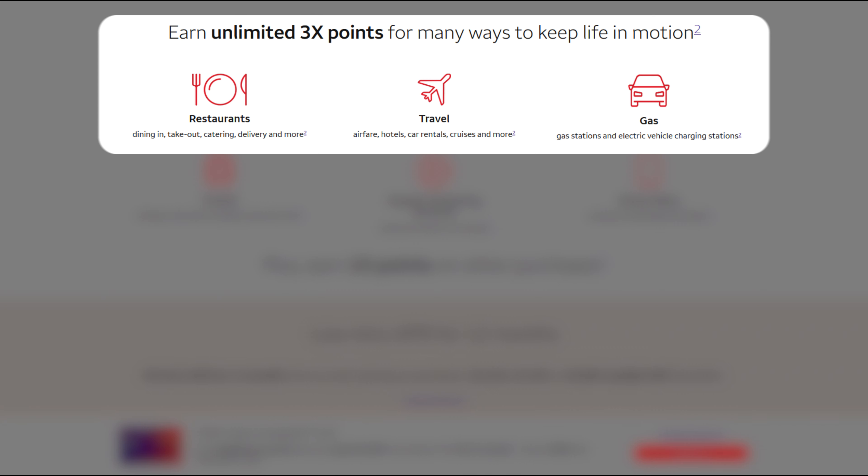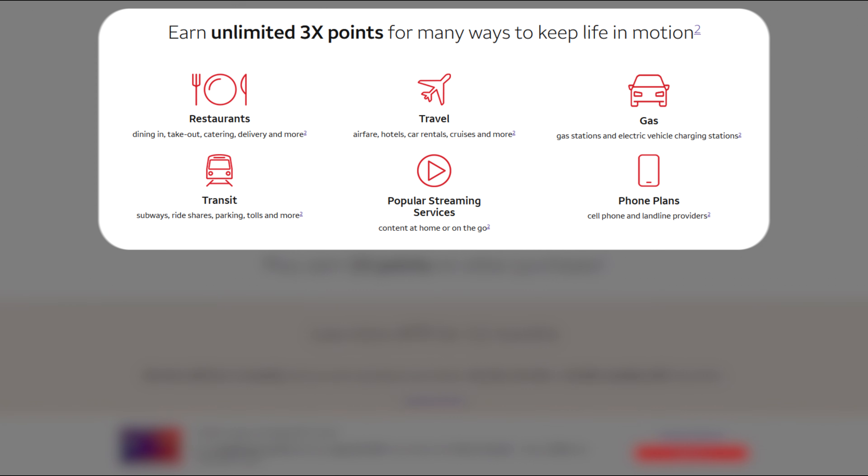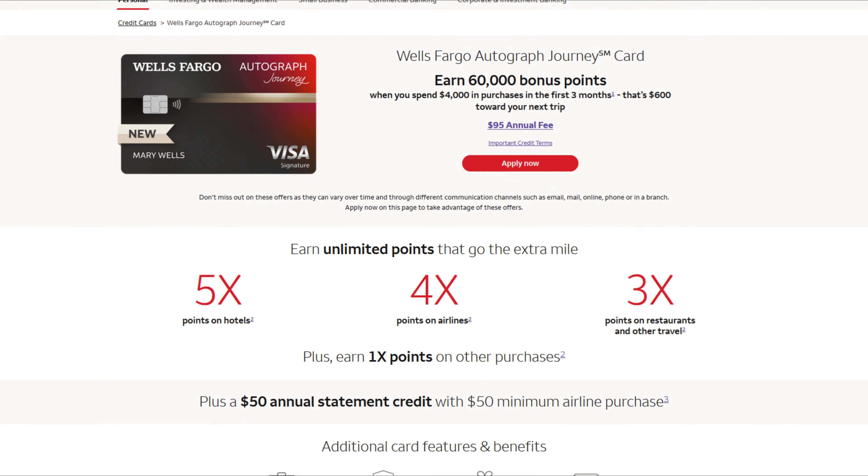The Wells Fargo Autograph card has no annual fee but still grants access to transfer partners — don't write it off for travel. It earns 3x points on dining, travel, gas, transit, popular streaming services, and cell phone plans. If you elect to go with the Autograph Journey card at $95 annual fee, the spending categories are slightly different: 5x on hotels, 4x on airlines, 3x on all other travel, 3x on dining, and 1x everywhere else. It also gives a $50 annual travel credit when you purchase an airline fare over $50.